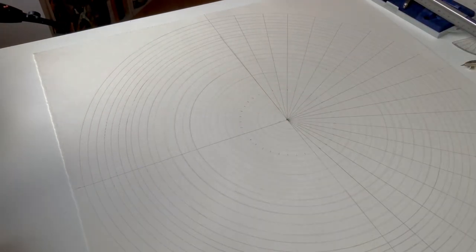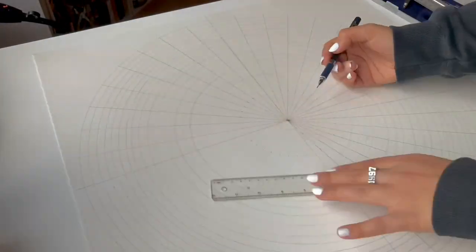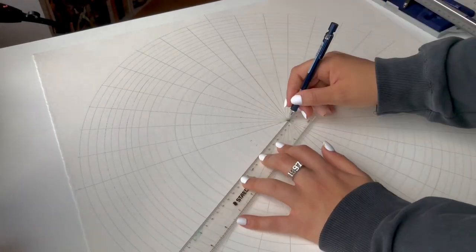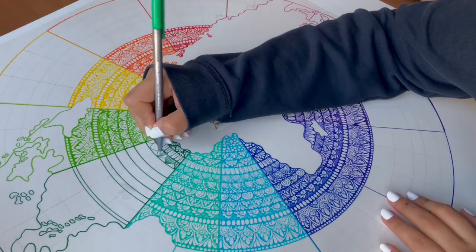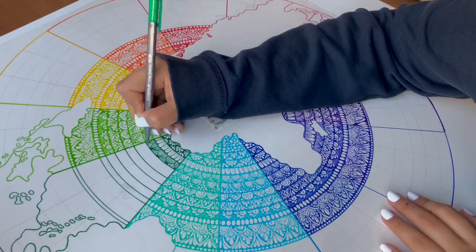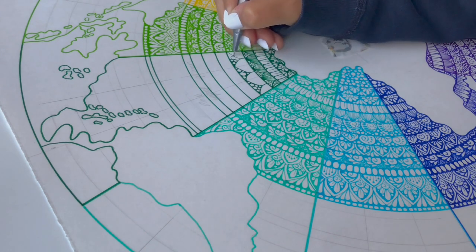I've always been dreaming of turning one of my works into a puzzle, and when they reached out to me a few months ago — like last year — asking if I had any interest in turning my work into a puzzle, I was absolutely over the moon and so happy to have one of my dreams finally come true, with such a big and amazing company like Ravensburger.